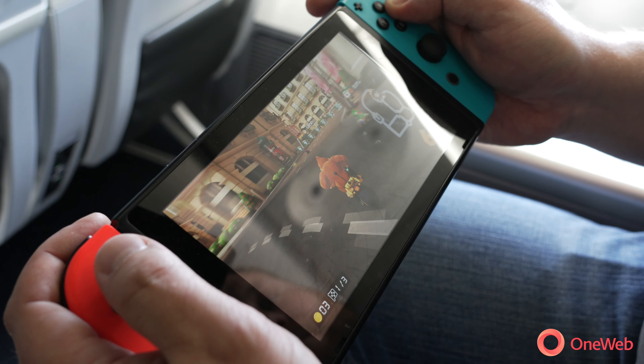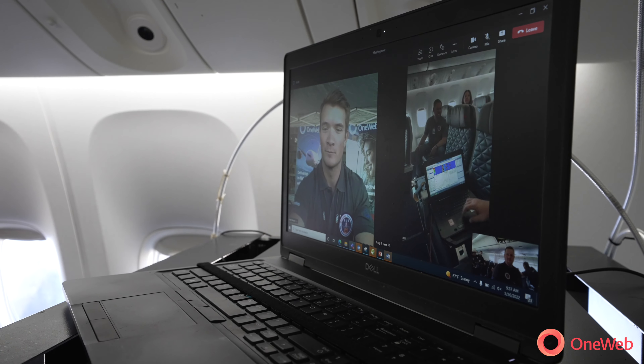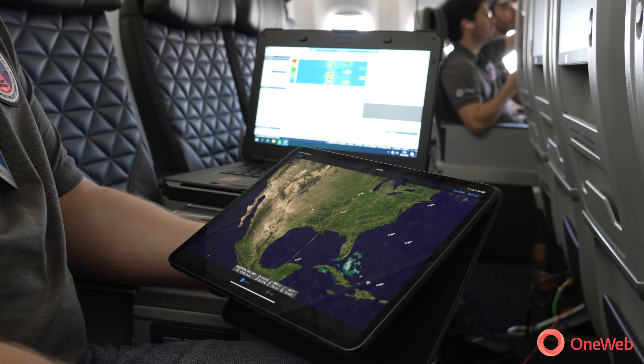We put gaming devices on board. We did a time-lapse of Mars. We held video teleconferences. We are testing the network live, and did everything we could to stress those different aspects of the network. And we were very satisfied with what we saw, and we think that our airline customers will like what they see.